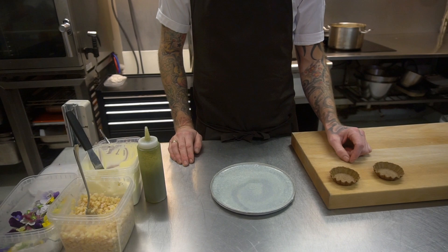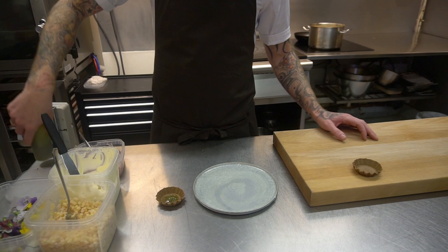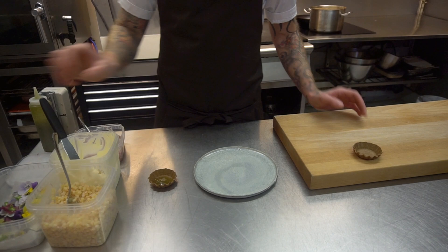So, let's get started. What we do is we take the tartlet shells, add a little bit of this — the pickling broth. Make it all sweet and sour. Mix it around.